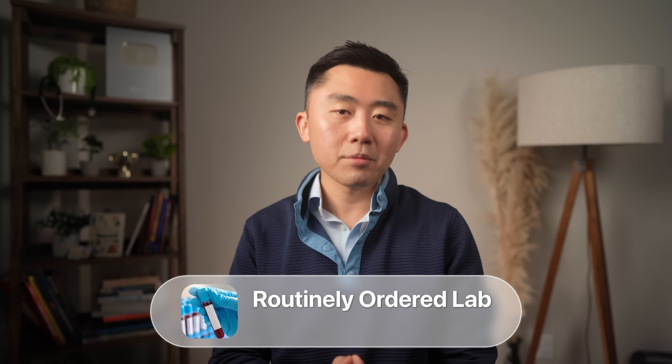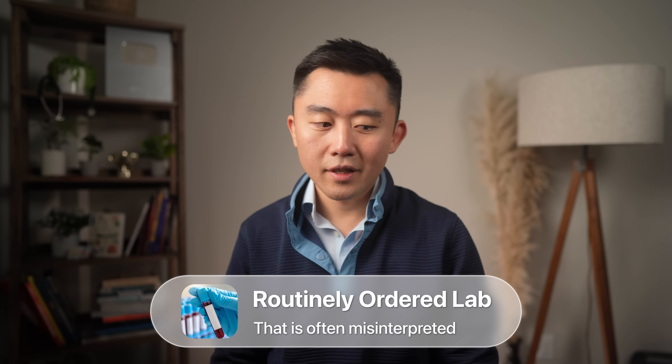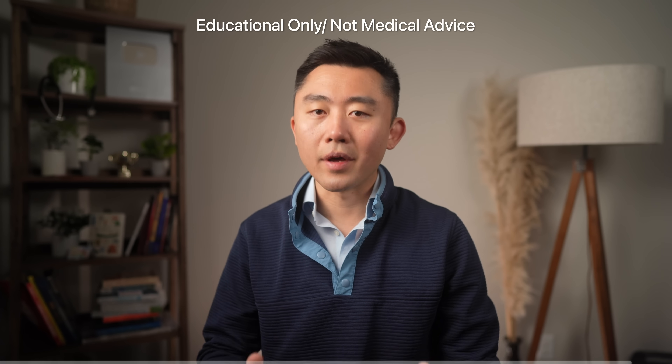At the end of the video I want to go over a lab test that is routinely ordered as part of your yearly physical but is often misinterpreted as normal even though it may already be showing signs of trouble. And as always, even though I'm a physician, I'm not your physician, so please talk to your doctor before you make any changes to your health regimen, as this video is educational only and not medical advice.